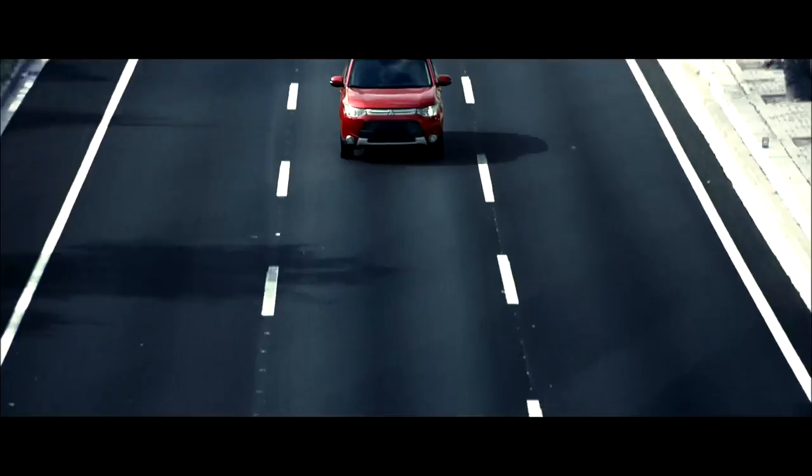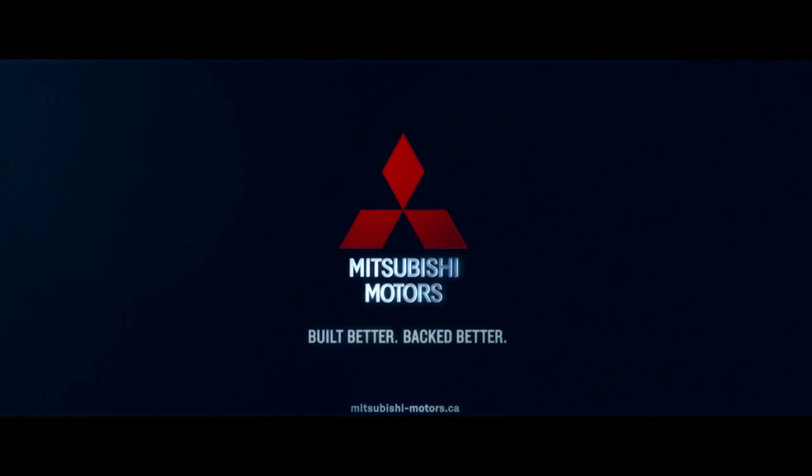Get to know the new redesigned 2015 Mitsubishi Outlander. With a 10-year warranty, you'll be spending a long time together.